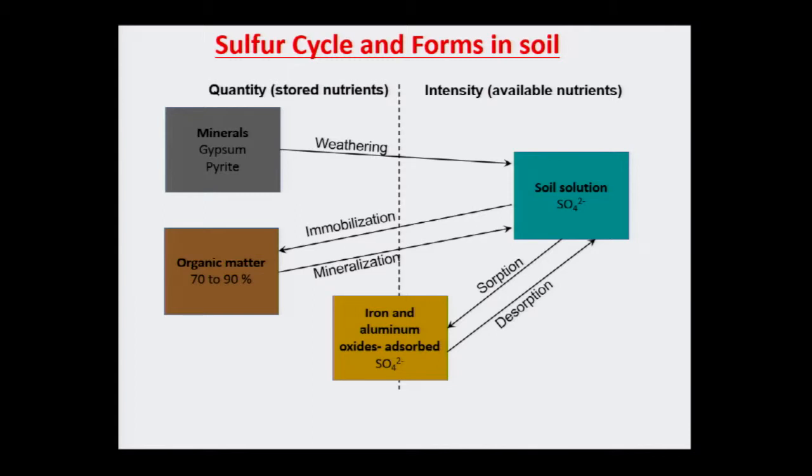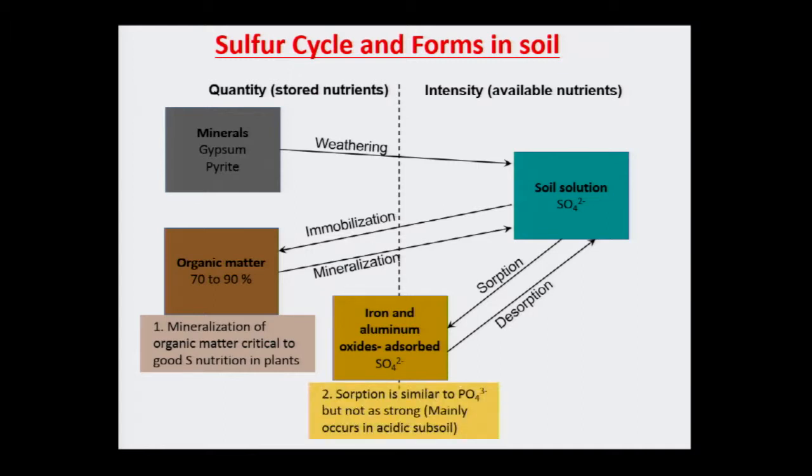Where does most of the sulfur in soils come from? Soil organic matter. Organic matter is the main source of sulfur in soils. A little bit is also fixed by iron and aluminum. It's the mineralization of organic matter that provides most of the sulfur for plants. Sulfur, as sulfate, behaves somewhat like nitrate — it leaches. So sulfur is kind of in the middle between nitrogen and phosphorus: some leaches, some is fixed. That's why soil testing for sulfate is tricky.